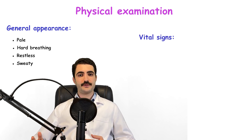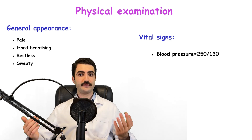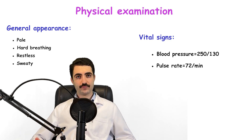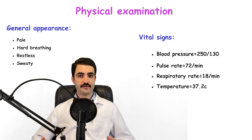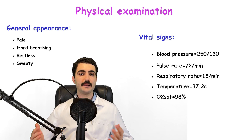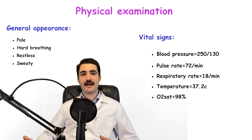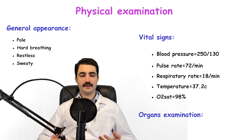Moving to vital signs: the systolic blood pressure was 250 and diastolic was 130 — severely elevated. The pulse rate was 72 per minute, respiratory rate was 18 per minute, temperature is normal with no sign of fever, and oxygen saturation was 98% without supplemental oxygen.